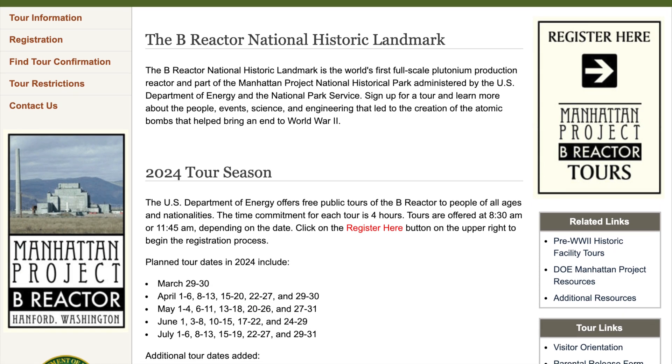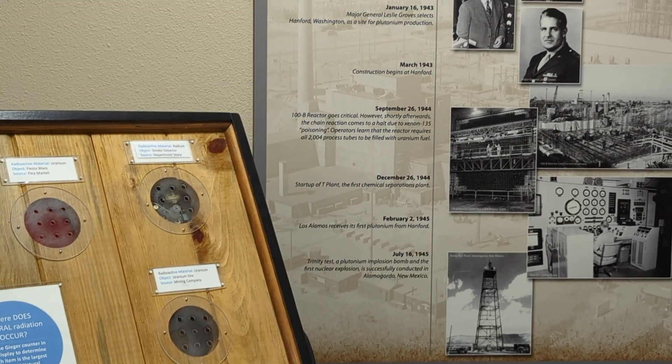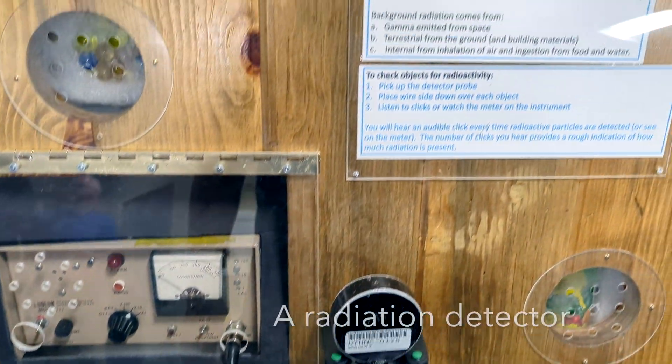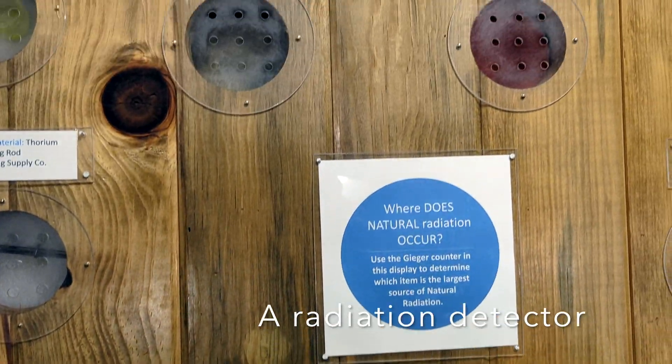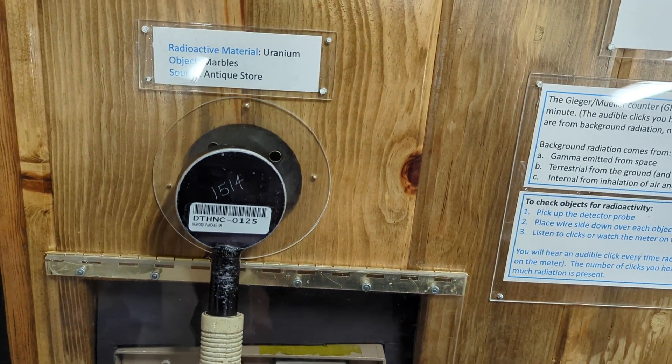Even if you're unable to book the tour, the visitor center is still worth your time. You will get to learn about the Hanford site's history and what you would expect to see if you get to visit the actual B-Reactor, as well as other parts of the site that are not open for public visits.